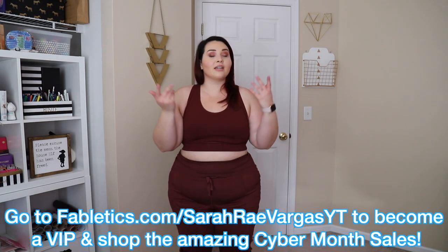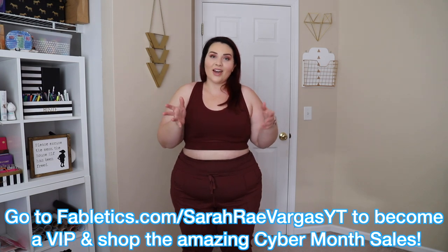If you ever wanted to try Fabletics, this is definitely the best time. There'll be a link in my description box to sign up as a VIP and take advantage of this cyber month sale. If you're already a VIP, take advantage — there are so many perks. You don't ever have to pay a membership fee as long as between the first and the fifth of every month you hit shop or skip on the website. Set a reminder on your phone, your calendar, whatever you gotta do. It's easy — it takes me 20 seconds every single month.